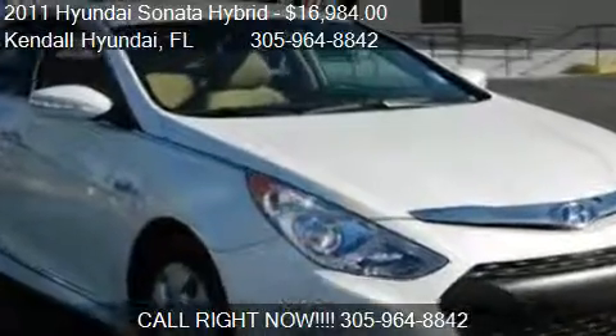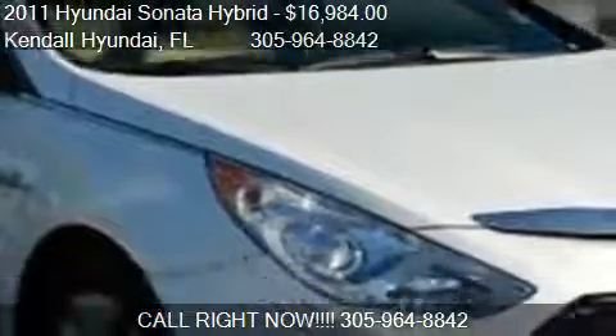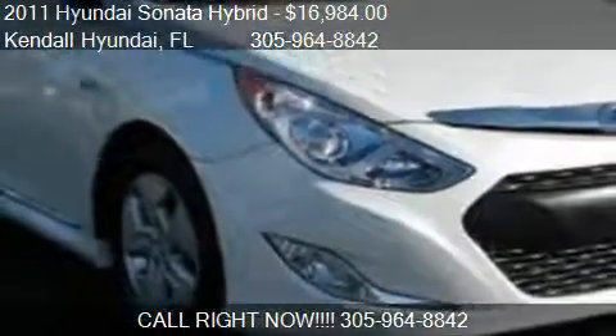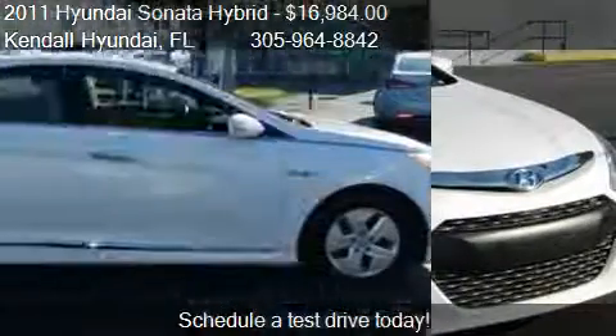This 2011 Hyundai Sonata Hybrid is offered by Candle Hyundai, priced at $16,984. This Sonata Hybrid is ready to sell.